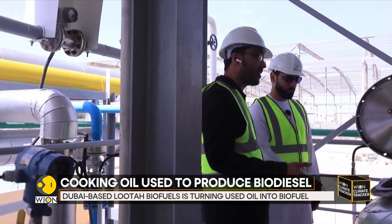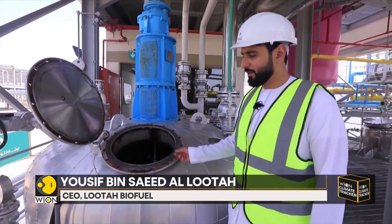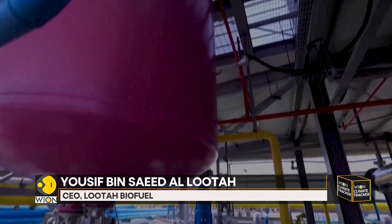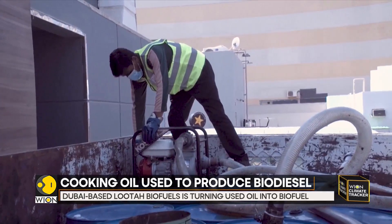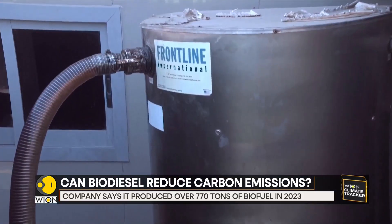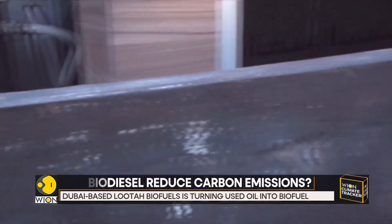CEO Yosef bin Saeed El-Luta explains how it works: the mix of the biofuel is very easy — it's not a nuclear science, it's actually an oil. We mix it with methanol and potassium hydroxide or sodium hydroxide. The mixture ratio is based on the free fatty acid percentage of the oil.